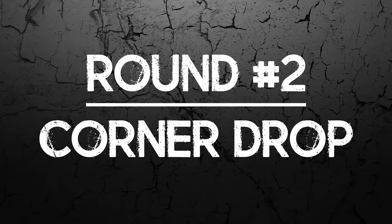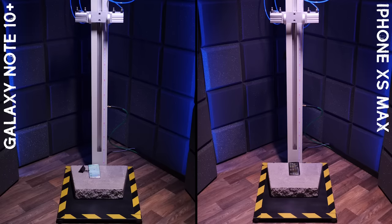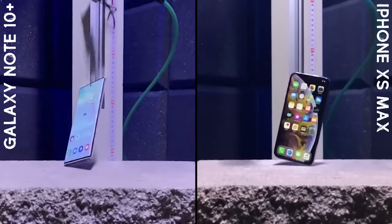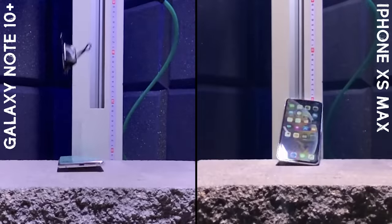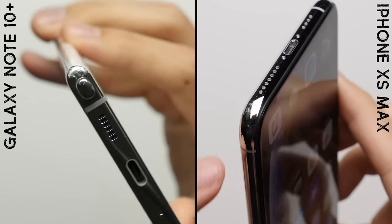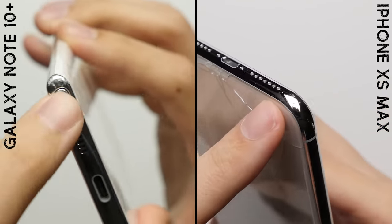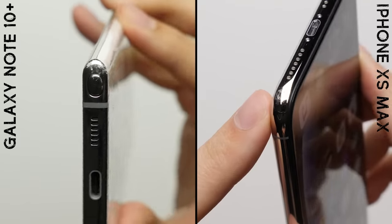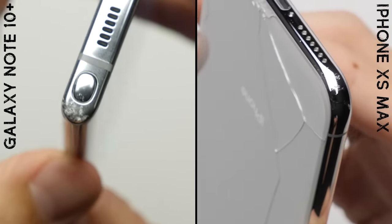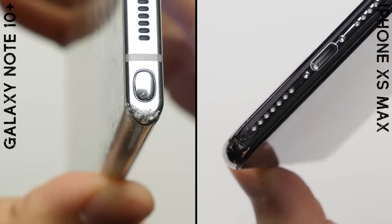Round number two: corner drop. After the corner drop, both phones hold up pretty well. However, the stainless steel on the iPhone and its rounded corners do make the damage look a little bit less noticeable in person and even on camera. So while it's not too much of a difference, it's a slight edge for the iPhone in round number two.